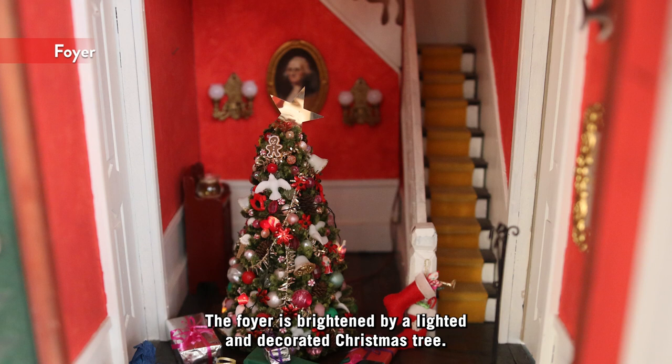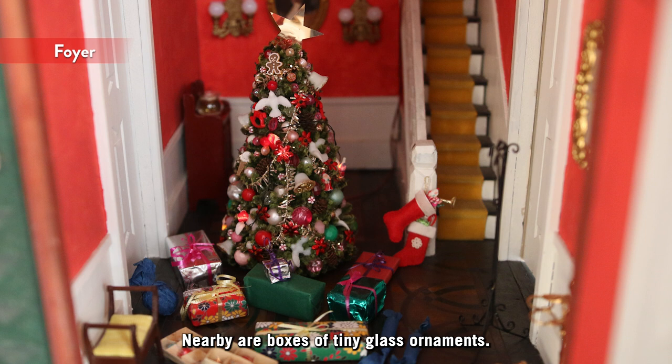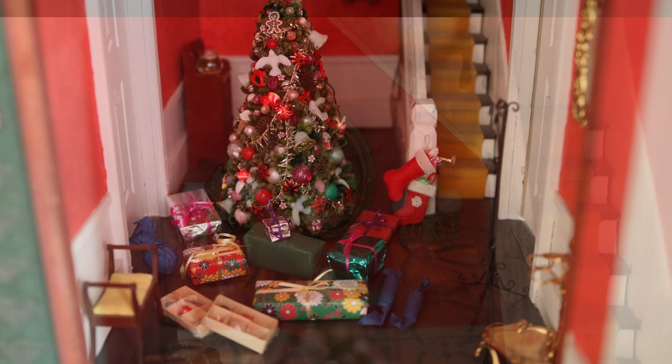The foyer is brightened by a lighted and decorated Christmas tree. Stockings hang on the newel posts and presents lie under the tree. Nearby are boxes of tiny glass ornaments. An umbrella stand and coat rack are ready for visitors.